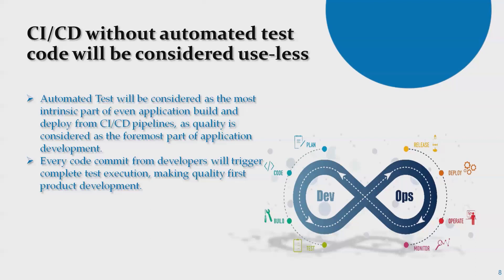Automated tests are considered an intrinsic part of application build and deploy from the CI/CD pipeline. Since quality is the foremost part of application development, every code commit from developers will trigger complete test execution, making quality-first product development possible. DevOps teams handle these configurations while developers or automation teams write the code.